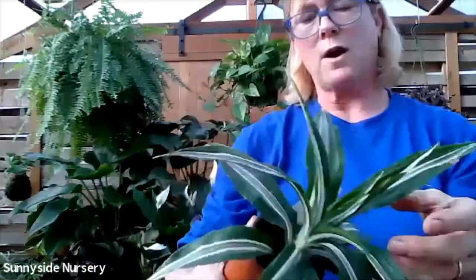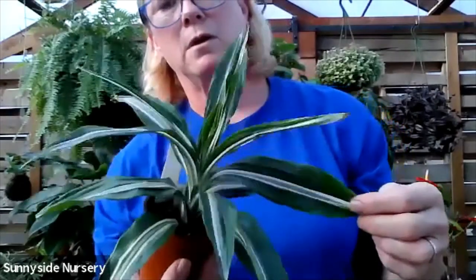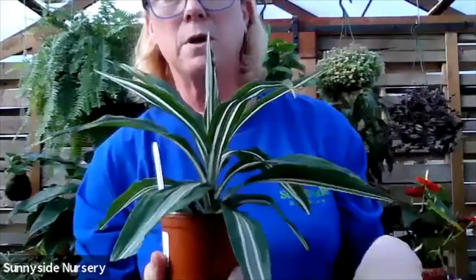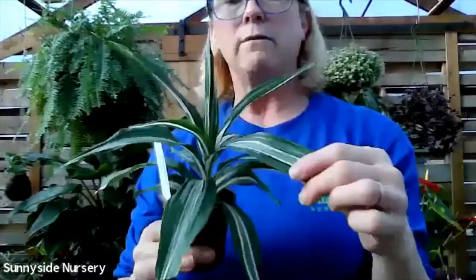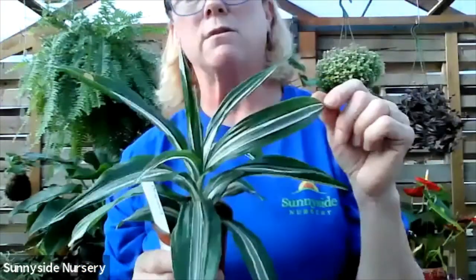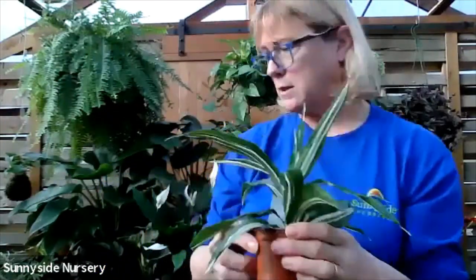Dracaena white stripe - obviously for its white stripe. Will get good size - this is just a youngin. Dry out completely between watering, indirect bright light. Even though this is white and not yellow, you want to keep it in the indirect bright light rather than a low light, or it will green up on you. Dracaena white stripe.